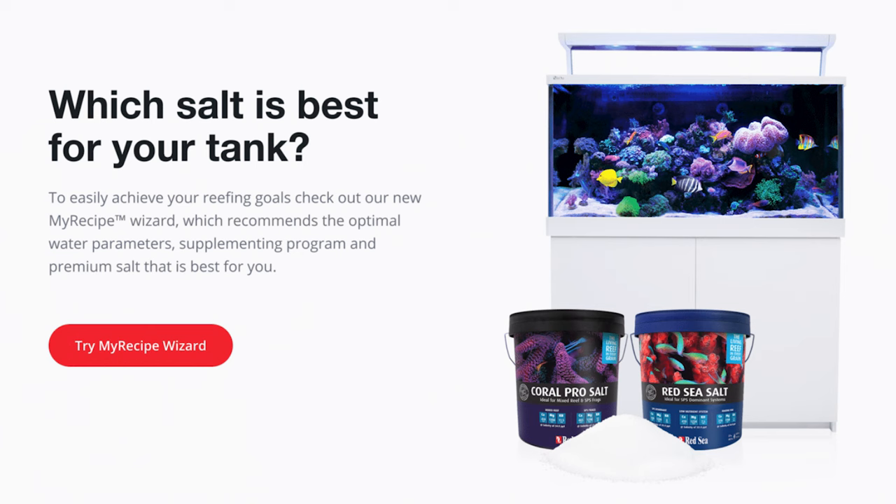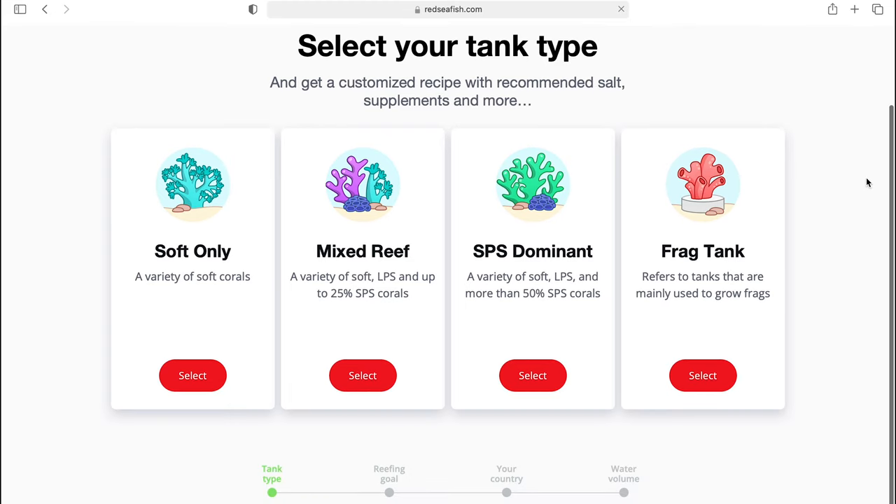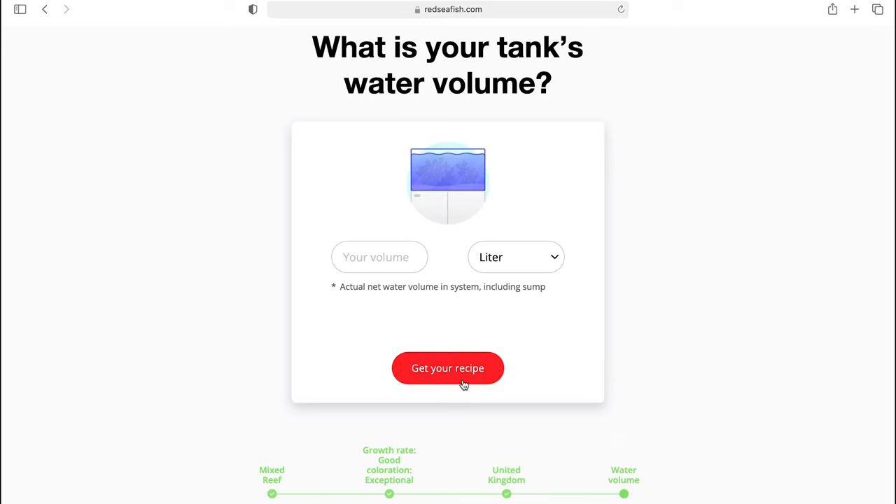If you're still confused and unsure of what salt to use in your aquarium, then you can use Red Sea's ultimate guide called My Recipe Wizard. You can select your tank type, the tank objective, and the size of your aquarium, which will then tell you the best salt to use for your specific tank.